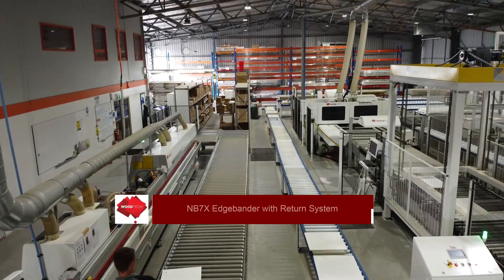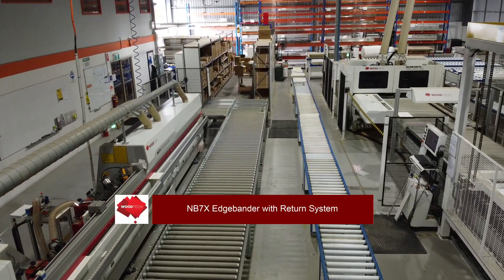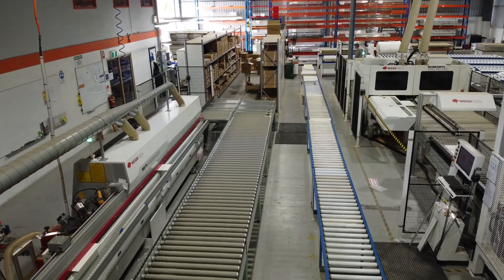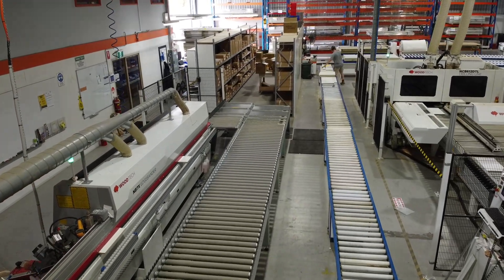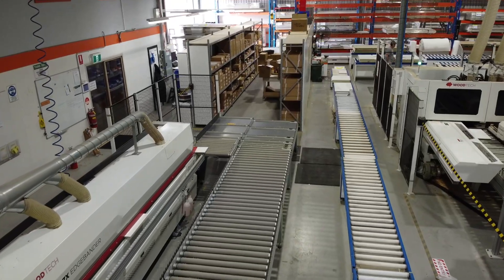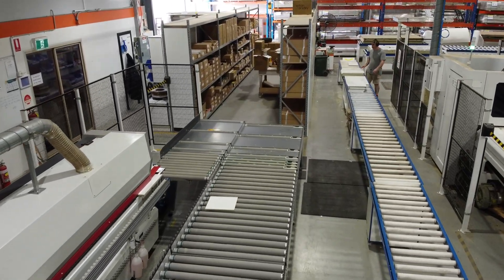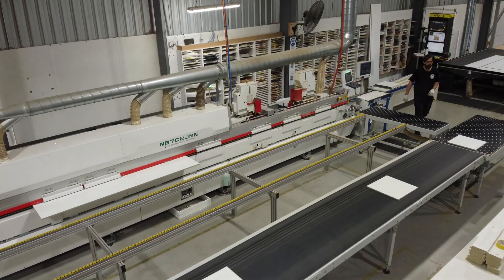We've got two Nanzing edge banding machines, both unique in their own right. We have the combination shark nose and straight edge banding machine — for the melamine shark nose edges and beveled edges — and then we also have the newer Nanzing dual head narrow edge banding machine.